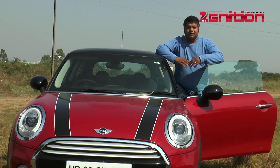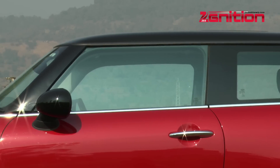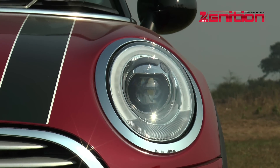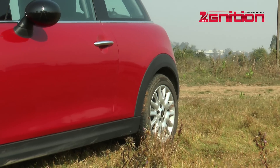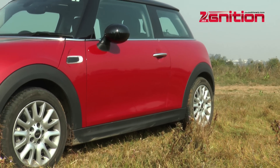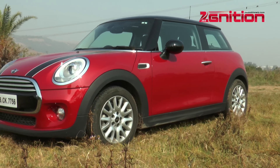The Mini Cooper has always been a timeless design. Take into account elements like the glass house ratio to the rest of the body, the squat look, the large headlights, the big grille, that guppy face — all of these characteristics have stuck with the Mini through time, and with the new car it's still the same. One thing that's different about the 2014 version, however, is the fact that it's a little bit bigger.